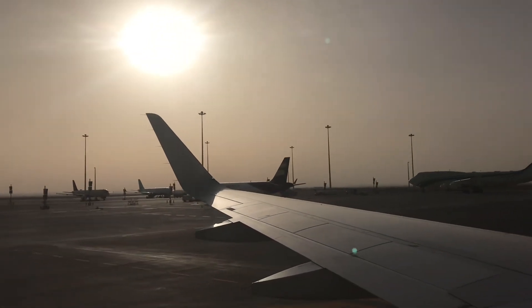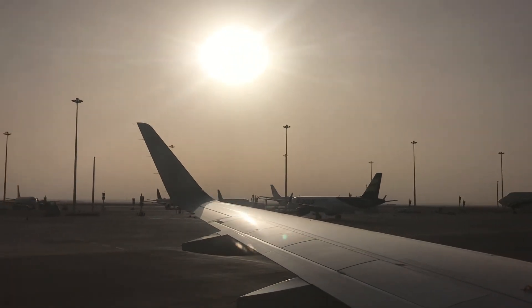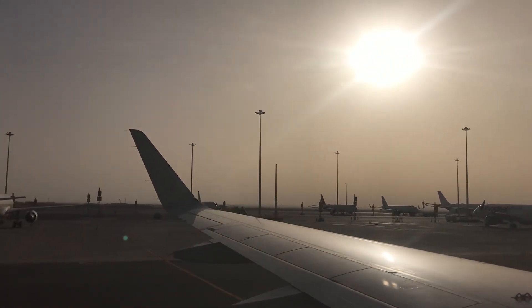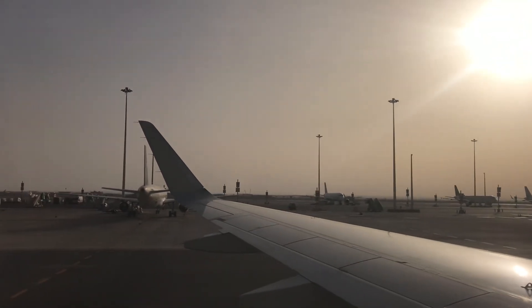If you need any assistance, don't hesitate to call one of our flight attendants. In preparation for takeoff, please make sure your seat belts are fastened, seat backs and accessories are in their upright position, and all window shades are open.